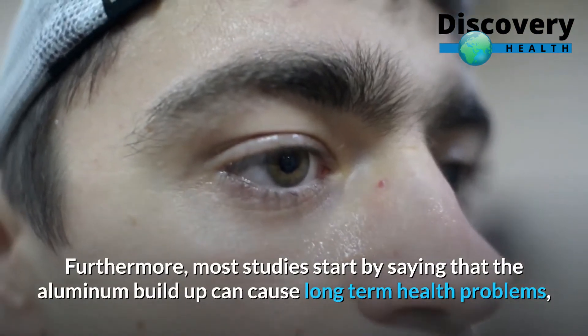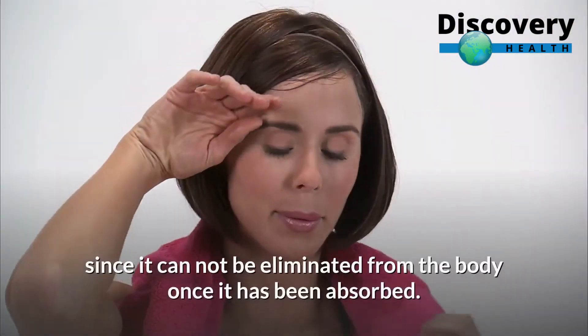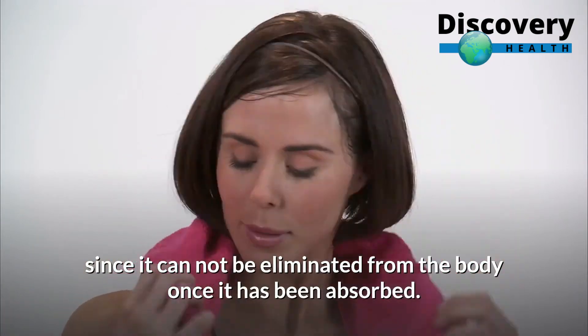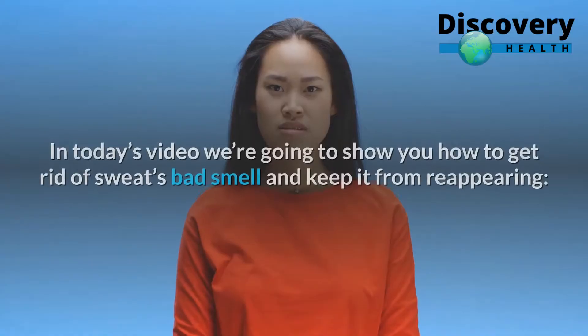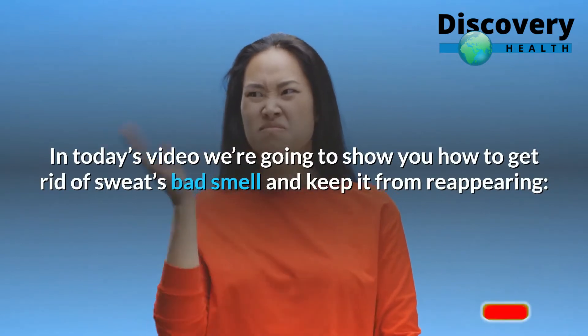Most studies suggest that aluminum buildup can cause long-term health problems, since it cannot be eliminated from the body once it has been absorbed. In today's video we're going to show you how to get rid of sweat's bad smell and keep it from reappearing.